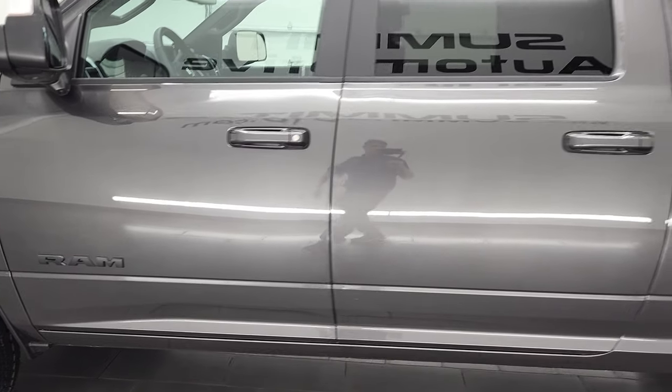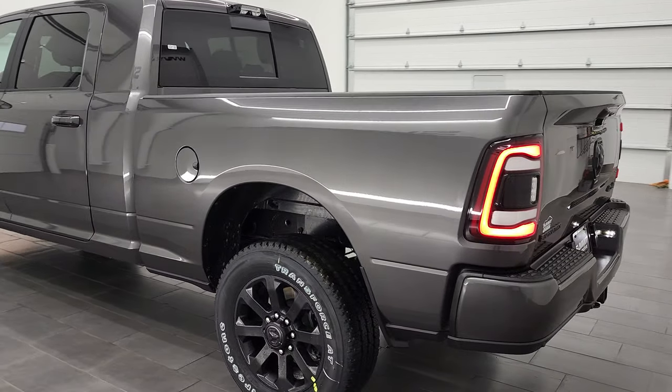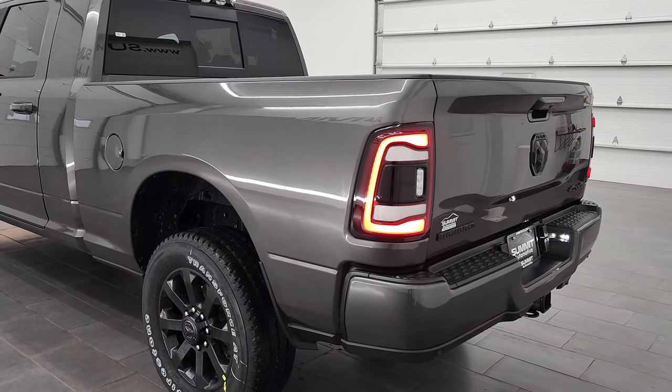Let's do the final walk around, starting from the back and going around to the front. Love those LED tail lamps and the LED license plate lights.